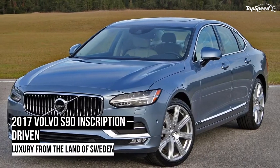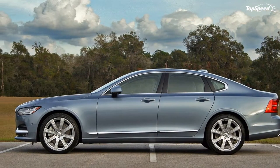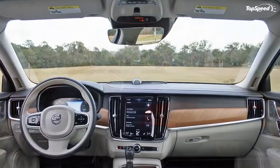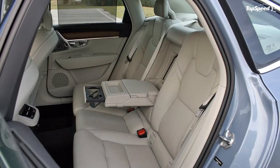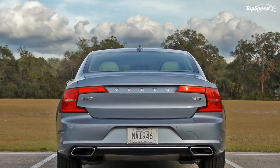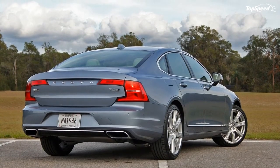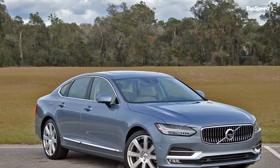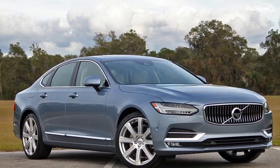Thanks to the optional Inscription package, my tester rolls on eight-spoke 20-inch alloy wheels finished in a bright satin chrome. These wheels are actually optional but only available to Inscription-equipped models. They come wrapped in 255/35-series Pirelli tires. The S90 is probably one of the most understated of its luxury sedan brethren, and just when you think you've got an appreciation for the S90's aesthetics, a long stare at its side profile reveals even more intentionally understated and reserved beauty.